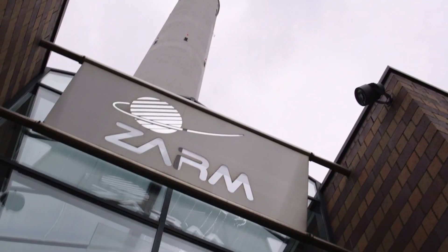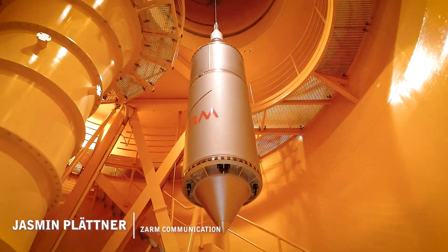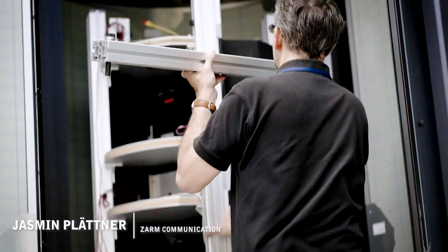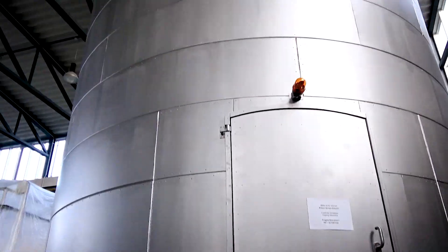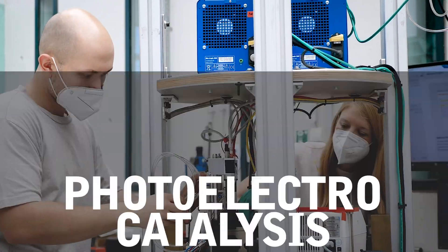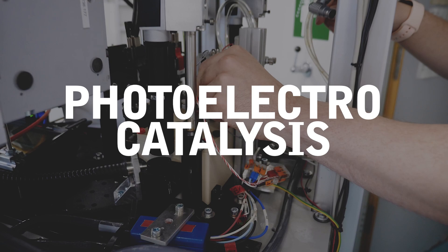Hi and welcome to ZARM, the Center of Applied Space Technology and Microgravity. We are the operator of the biggest microgravity lab in Europe, and our customers come from all over the world to conduct their microgravity experiments here. We also do all sorts of research right here at ZARM — besides a Moon and Mars habitat, a lab for space microbiology, combustion research, and much more, we also have the working group of Katharina Brinkert, named Photoelectrocatalysis.